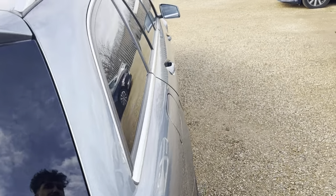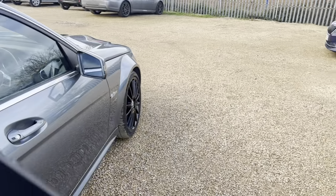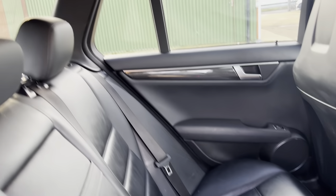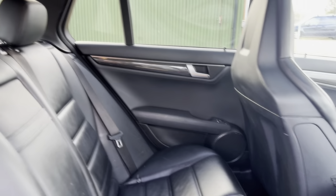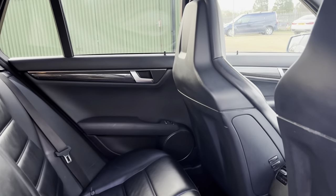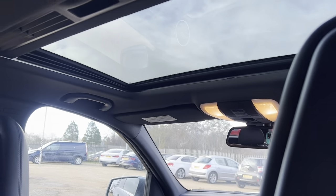Onto the other side now, just showing you the rear seats from a different angle. As you can see the interior is full leather and we've got a sunroof.